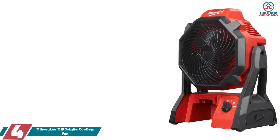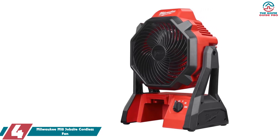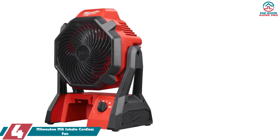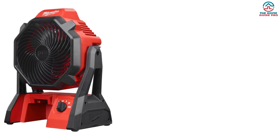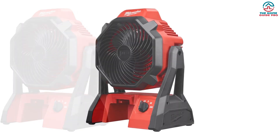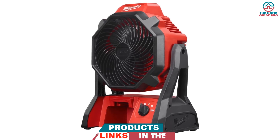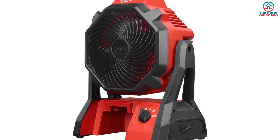Moving on at number 4, we have the Milwaukee M18 Jobsite Cordless Fan. Built for toughness, the Milwaukee M18 Fan offers extended battery life and resilience. Perfect for rugged outdoor settings, it promises cooling without compromise. Despite the higher price tag, its power and durability make it a worthy investment. This robust fan is built to withstand demanding conditions.